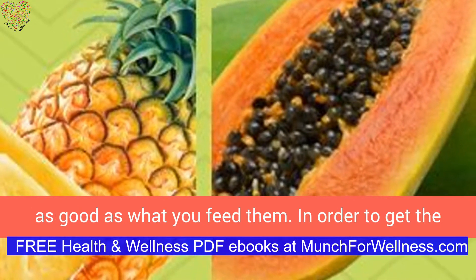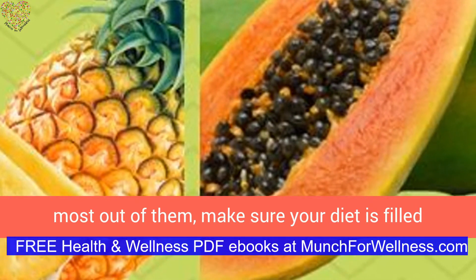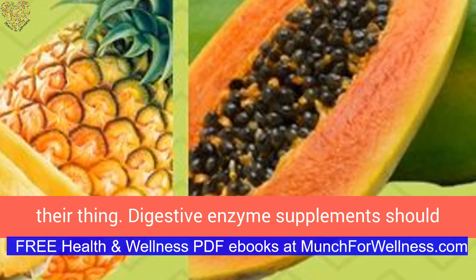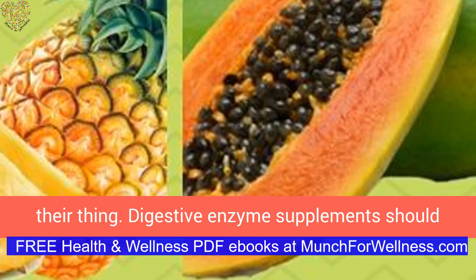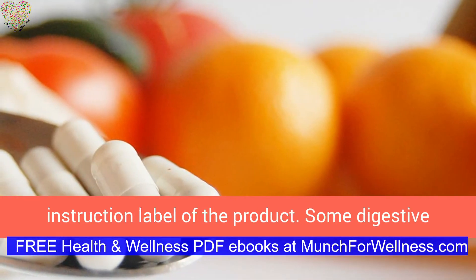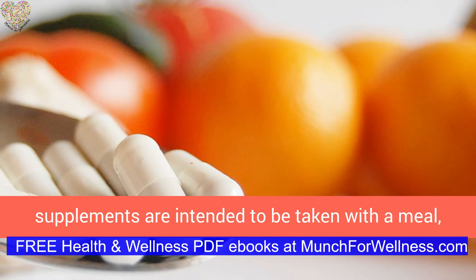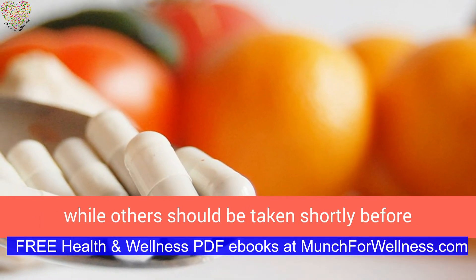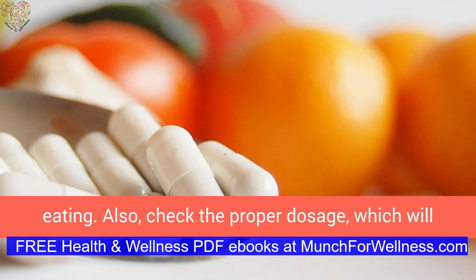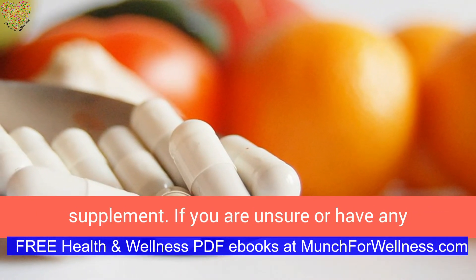Remember, your enzymes are only as good as what you feed them. In order to get the most out of them, make sure your diet is filled with nutrient-rich foods to help the enzymes do their thing. Digestive enzyme supplements should always be taken with food. Always refer to the instruction label of the product, as some supplements are intended to be taken with a meal while others should be taken shortly before eating. Also, check the proper dosage, which will vary based on the type and strength of the enzyme supplement.